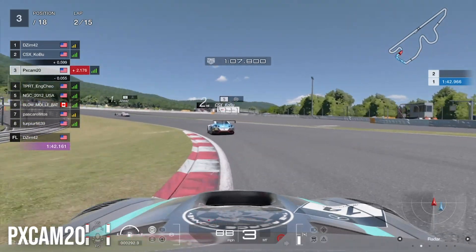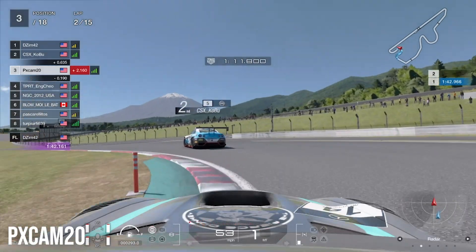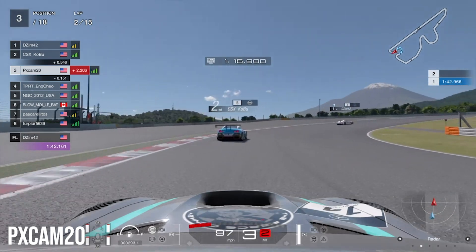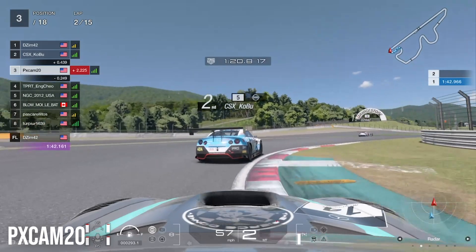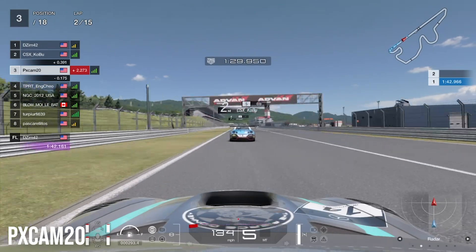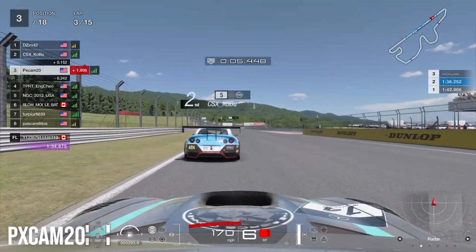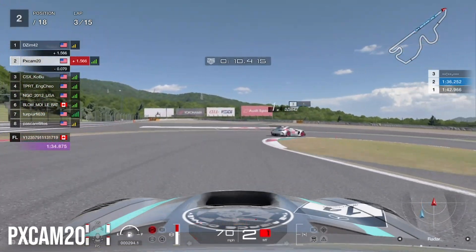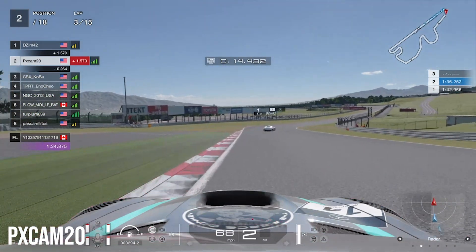Coming out of turns twelve through fourteen, we keep it pinched to the inside and make the overtake back on the Lexus. Into the final corner we get the best entrance we can for a good exit, staying behind the GTR in the slipstream. First place is now two seconds ahead of us. We brake very late heading into turn one and make the overtake on the GTR, heading into lap three in third place.